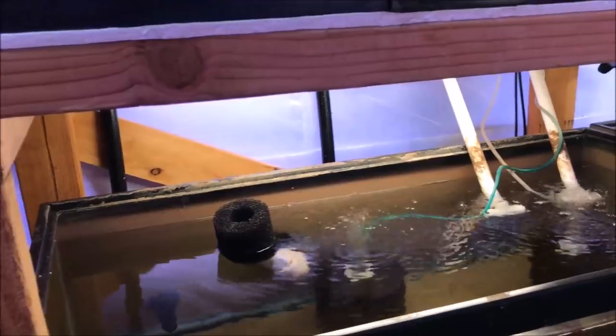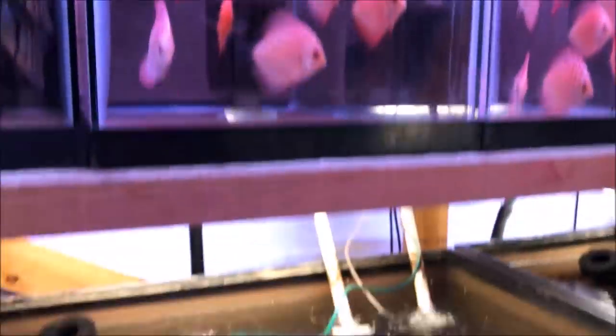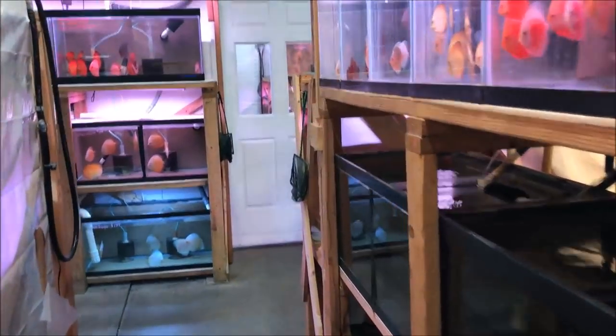It looks like everything's on a system — an overflow system with sponge filters. I'm assuming the sumps are down there with heaters in them. There's a heater in that one. It's warm in here too. This must be for drains. Alright, let's take a look at some other beautiful discus.